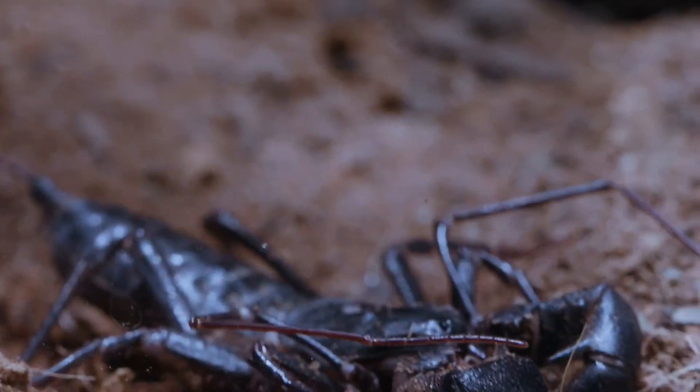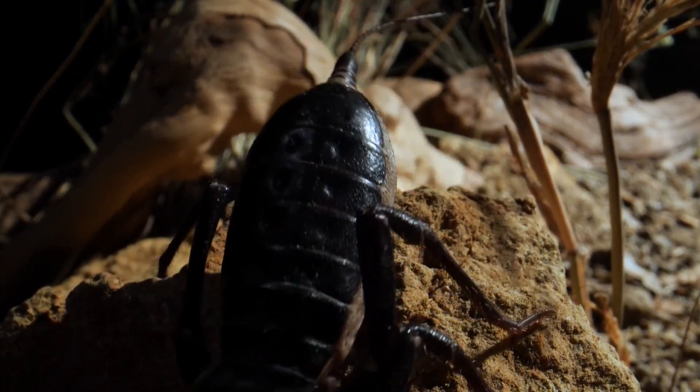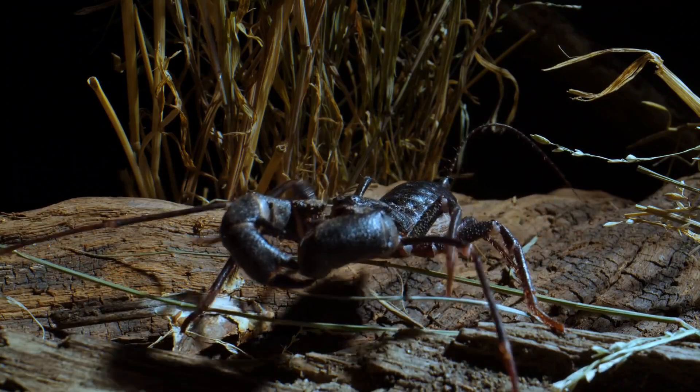This bizarre-looking creature might send shivers down your spine, but fear not — it's not as scary as it seems. In fact, the vinegaroon has some pretty amazing tricks up its segmented sleeve.